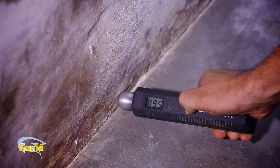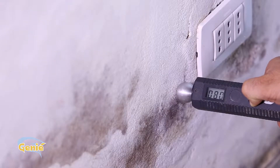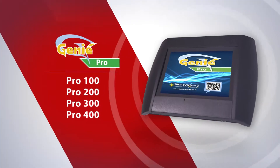At the inspection stage, an expert will use specific instruments to assess whether the humidity in the structure is due to rising damp. If this is the case, he will design the GENI installation by choosing from the 5 light versions and the 4 pro versions.